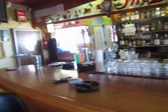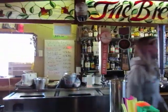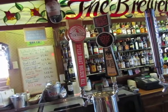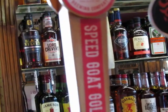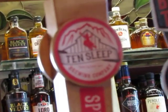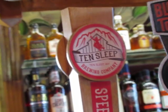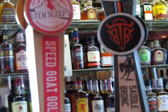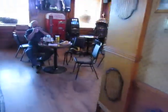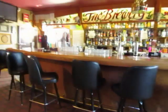This is a Wyoming beer right here — this is the one I'm drinking, the Speed Goat. Where are you guys from? Actually I'm from Los Angeles.